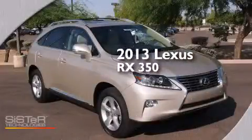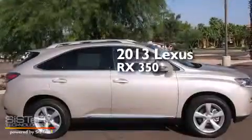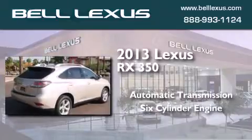This is a brand new 2013 Lexus RX 350. This crossover has an automatic transmission, a six-cylinder engine, and the added capability of four-wheel drive.